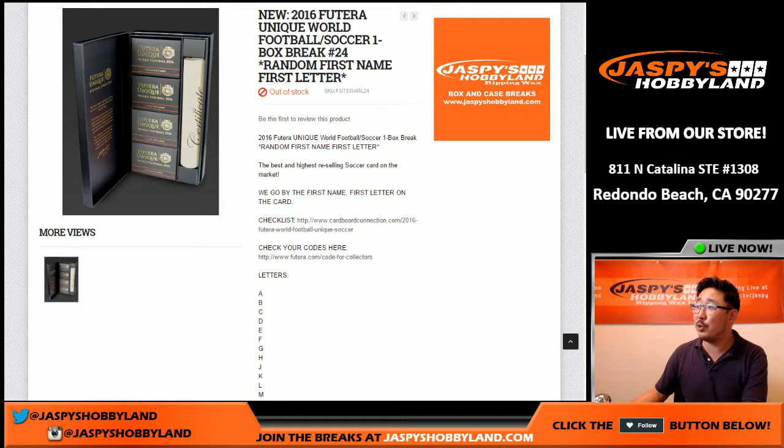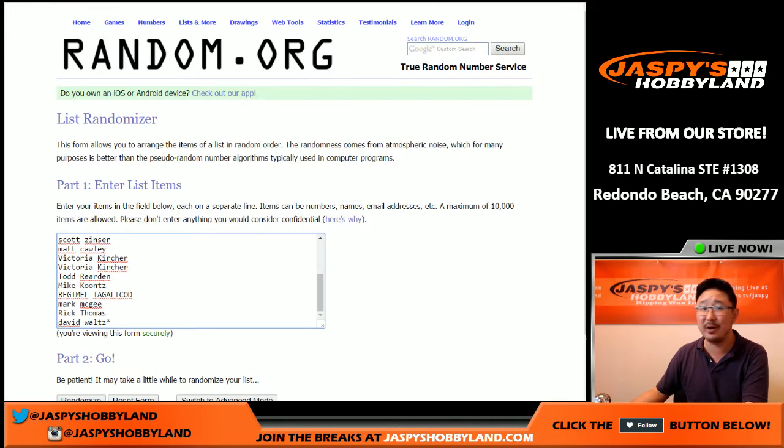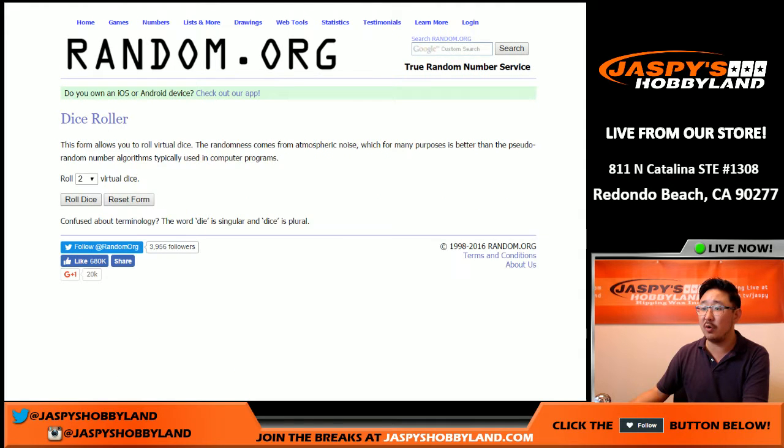Hi everyone, Joe for Jazby's Hobbyland here doing a random first name letter break of 2016 Futera Unique World Football or Soccer. This is break number 24 from JazbysHobbyland.com. The next one's already in the store — check it out. This one sold out pretty quickly, so the next one should probably sell out super quick as well. There's everybody who got into this break. Appreciate it. There's all the first name letters — let's roll the dice.